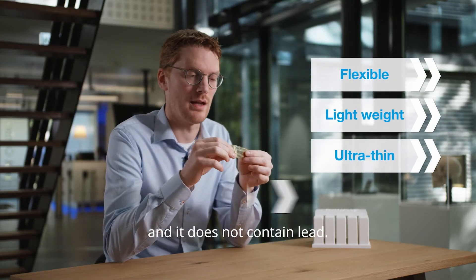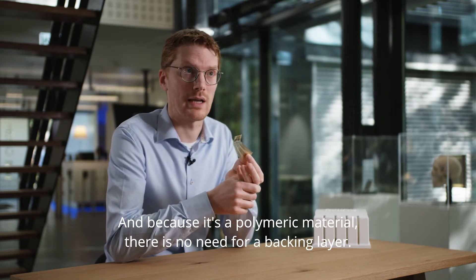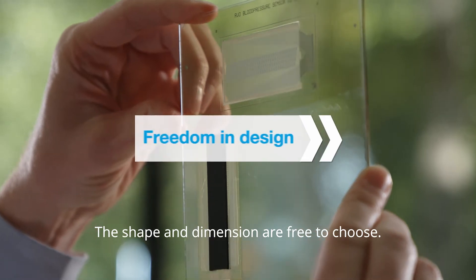It is ultra thin and does not contain lead. And because it's a polymeric material, there is no need for a backing layer. The shape and dimension are free to choose.